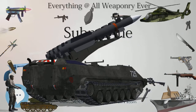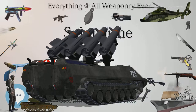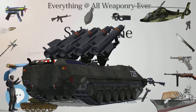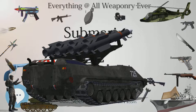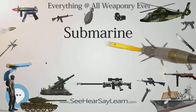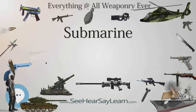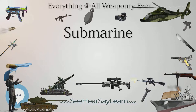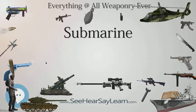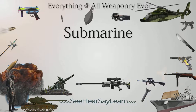The U-boats' ability to function as practical war machines relied on new tactics, their numbers, and submarine technologies such as the combination diesel-electric power system. More submersibles than true submarines, U-boats operated primarily on the surface using regular engines, submerging occasionally to attack under battery power. They were roughly triangular in cross-section, with a distinct keel to control rolling while surfaced, and a distinct bow. During World War I, more than 5,000 Allied ships were sunk by U-boats.